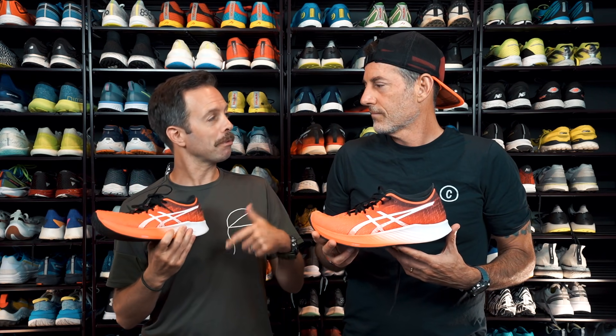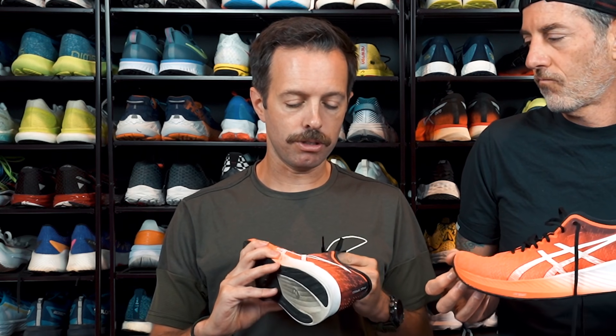I didn't expect to like this shoe. I remember we put this on our feet and we were like, this is going to be the competition for the Vaporfly — which it wasn't. But I think it makes for a great tempo shoe, lightweight daily trainer, or even a race shoe if you really just don't want to spend too much.